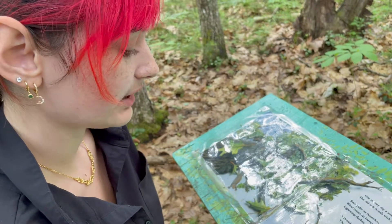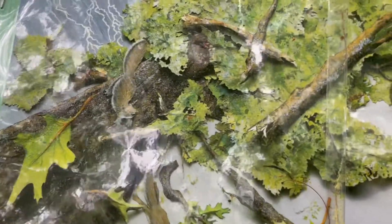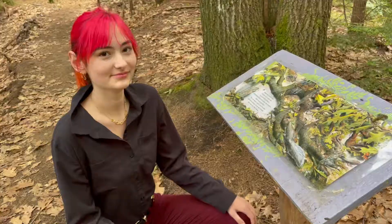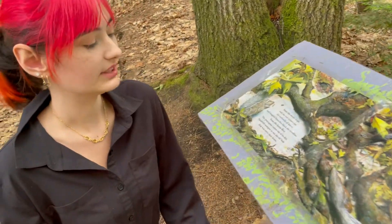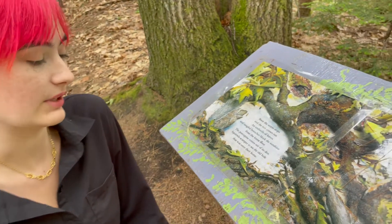One strong gust of blustery wind tears the great oak's roots from the ground. The tree crashes down, shaking the forest floor. Branches break, limbs splinter, leaves scatter. Now it's a giant log. Soon the storm stops and the sun comes out. An umbrella of leaves and tangled branches blocks the sunshine from the forest floor. The porcupine comes out of its den. Squirrels scamper to see the old hole that was once their home.